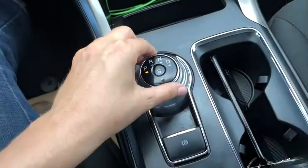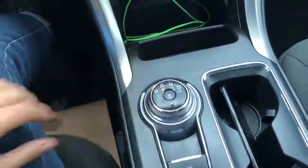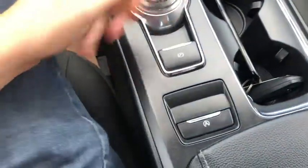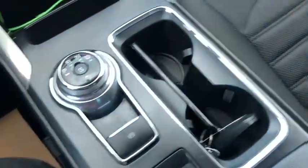Coming back, we have the rotary shift knob here. When you shift your vehicle into reverse you can see that the camera appears on the display. You'll have your parking brake in behind that, your auto start-stop feature, and then you have two cupholders here.